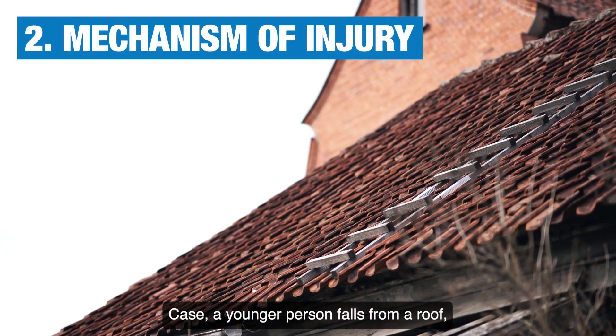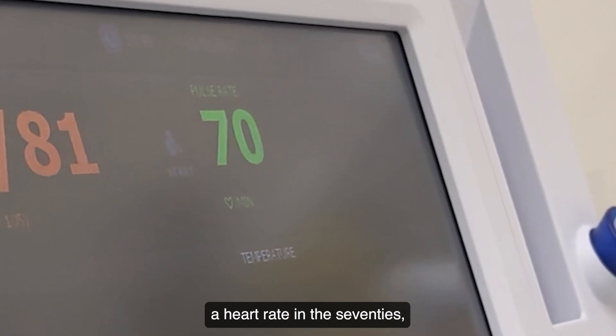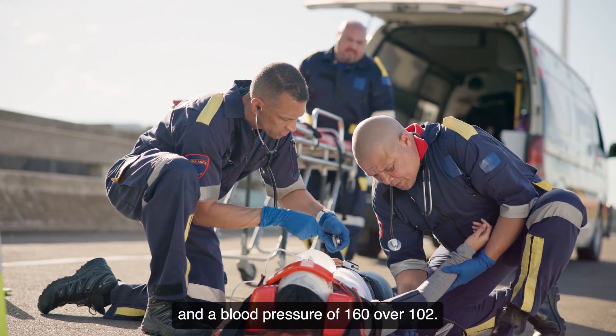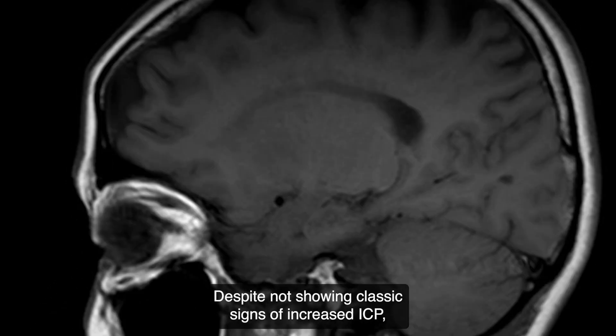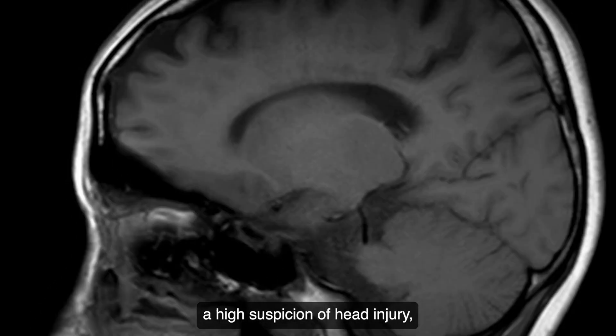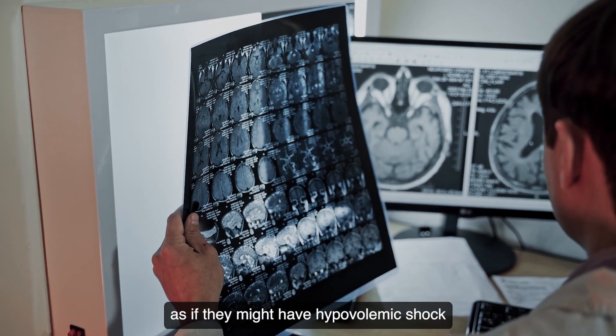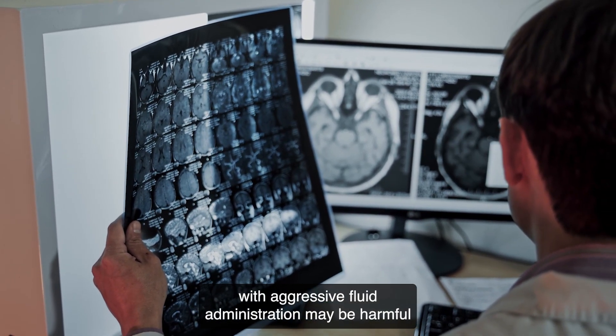Case two: a younger person falls from a roof, presenting agonal respirations, a heart rate in the 70s, and a blood pressure of 160 over 102. Despite not showing classic signs of increased ICP, the mechanism of injury suggests a high suspicion of head injury, and treating this patient as if they might have hypovolemic shock with aggressive fluid administration may be harmful.